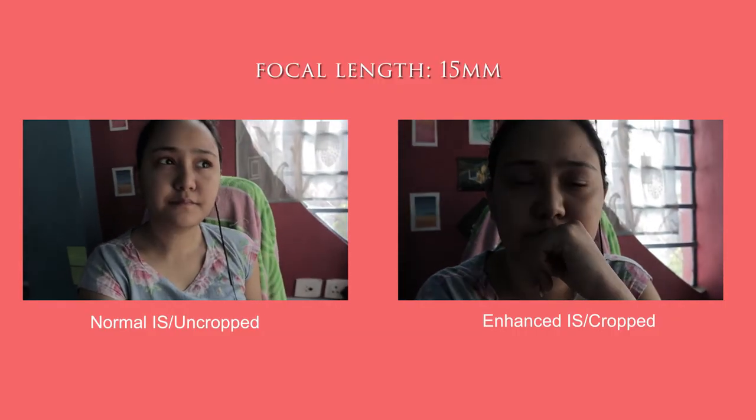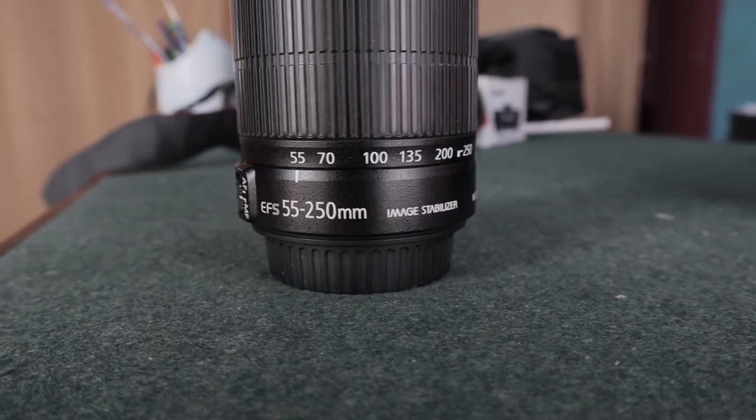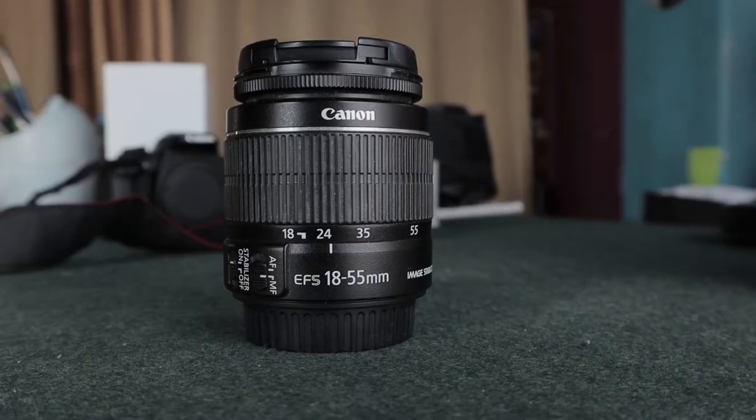Actually it crops quite a lot, let me show you. Previously Canon launched the M6 with only 60 fps in 4K resolution, but they had a major upgrade and after the firmware update you can shoot 4K videos at 24 fps as well.